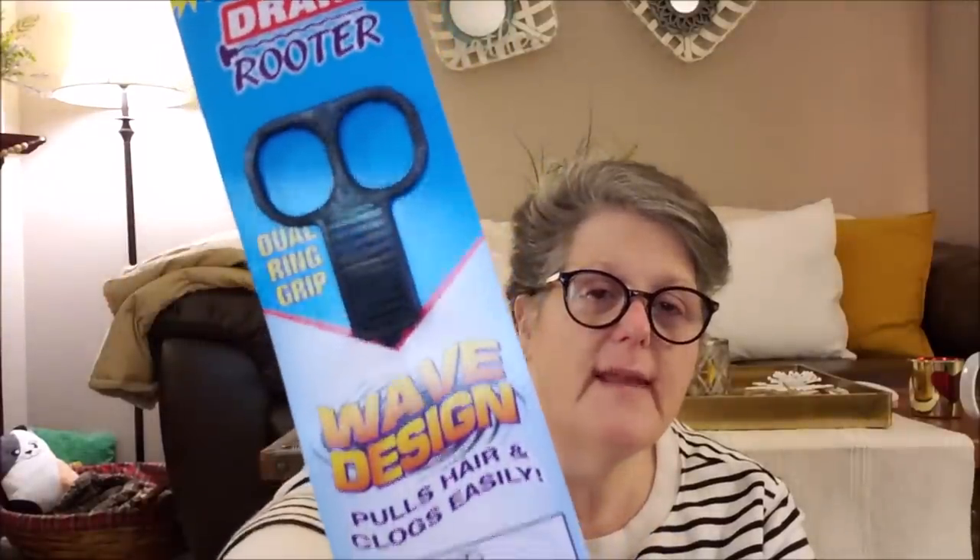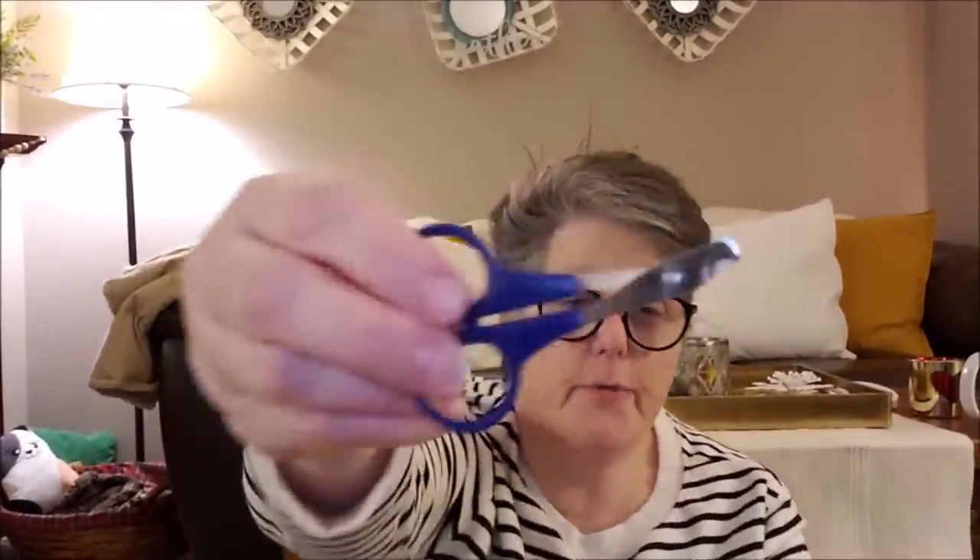I grabbed one of these drain cleaners — I'm pretty certain it works. I think my bathtub is getting slow and there's probably hair down there. I don't really want to use Drano or something, so I got this — it has little teeth on it, you feed it down and pull the disgusting stuff out. It's Rooter brand — drain rooter core Pacific ink — a drain cleaner.